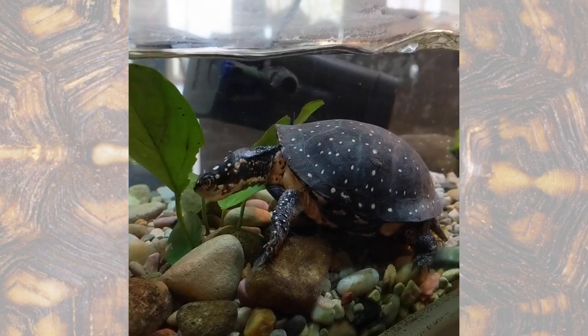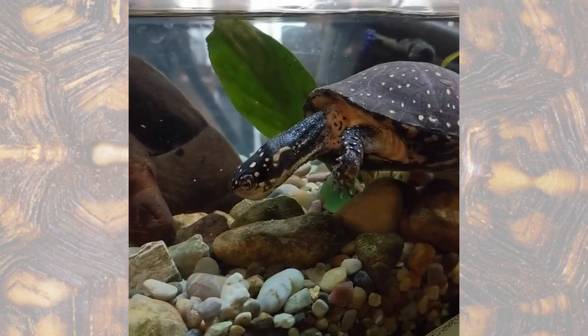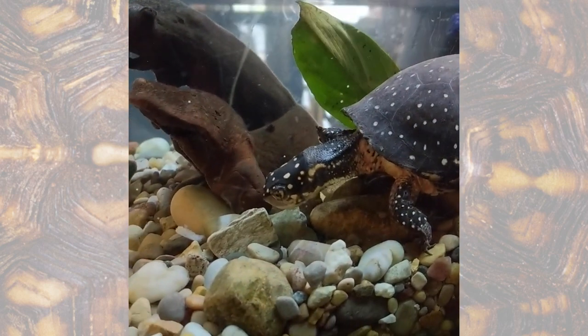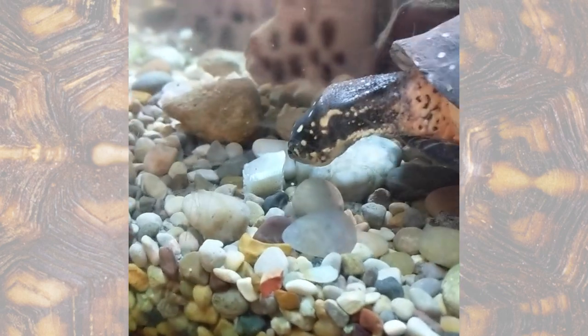As you can see, they tend to live in shallow moving water. It looks like this one found another piece of fish that it wants to eat.